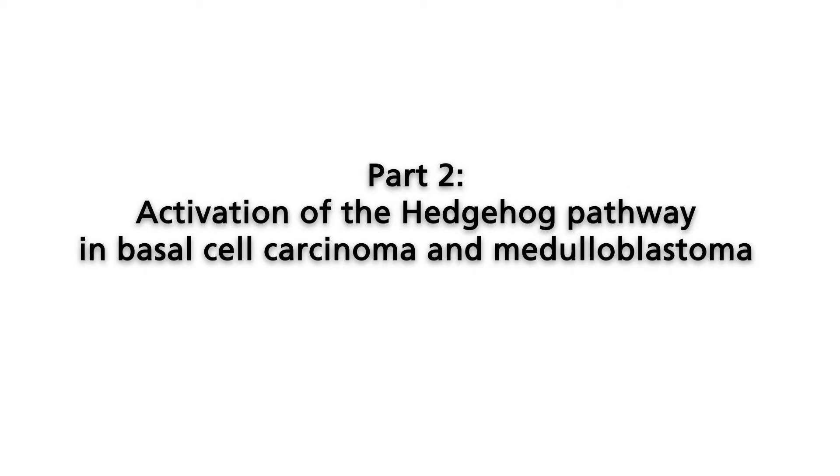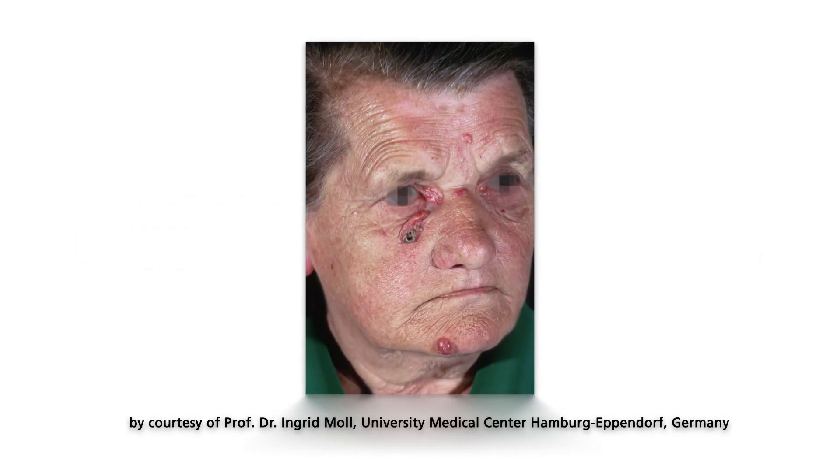Basal cell carcinomas originate in the basal cell of the epidermis. The patient shown here harbors several basal cell carcinomas, which typically are located in areas exposed to sunlight.